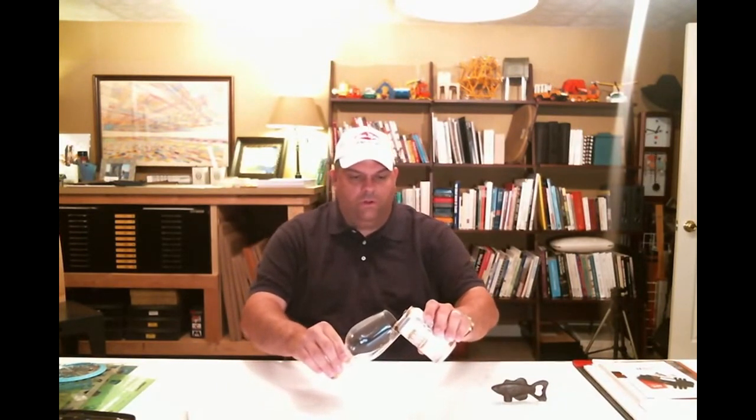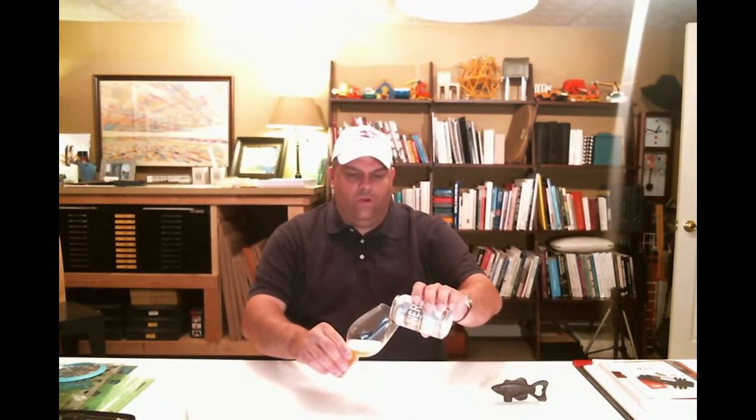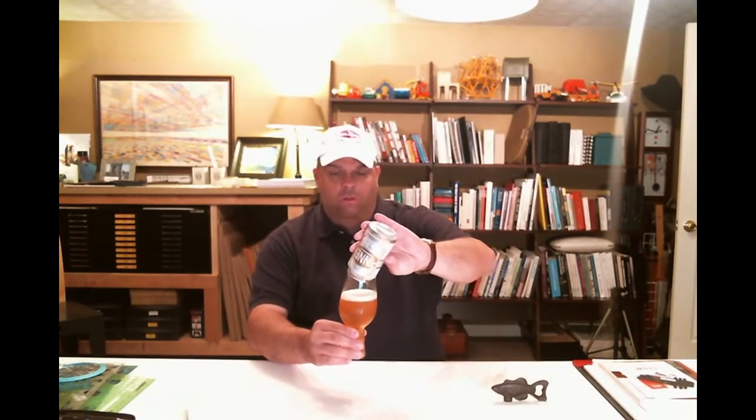This morning we're going to just see how this works. It's a very clear, very light looking beer — kind of yellow gold, if you will. It looks a little darker on my screen, but it is very very pale. This is the Pinner Throwback IPA. Let's give it a try.